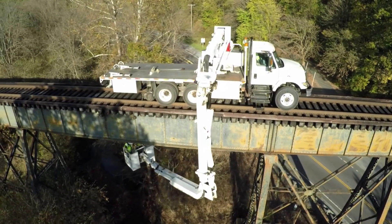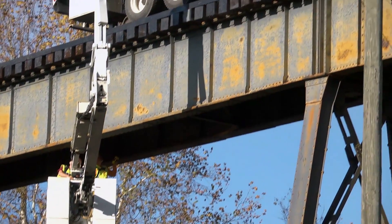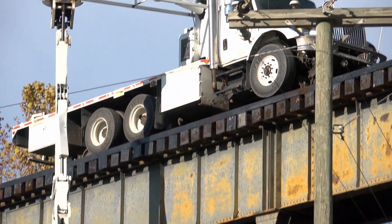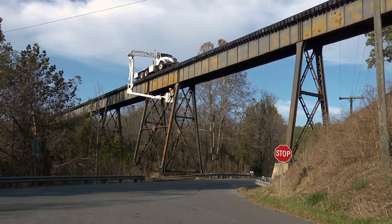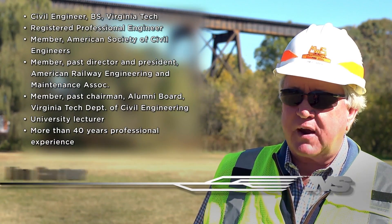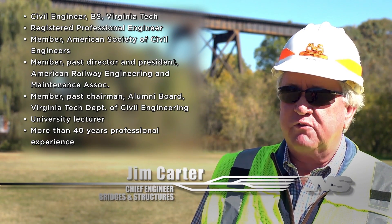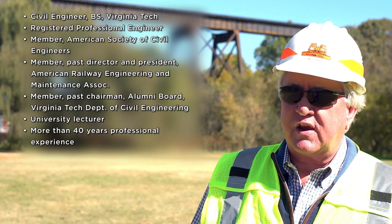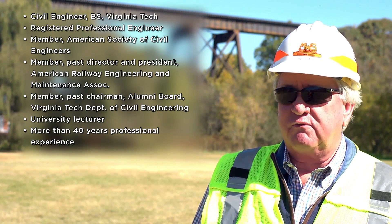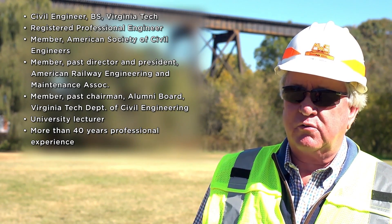Safety is the first priority. Norfolk Southern's bridge inspection program is extensive and every bridge is examined a minimum of once annually, more frequently if merited, and meeting and often exceeding regulatory requirements. From what we see in our inspections, our inspectors and the engineers that review their reports are able to determine that the bridge is safe, or if it needs work in the future, and from that plan the type of work that's needed, and then we execute that work.